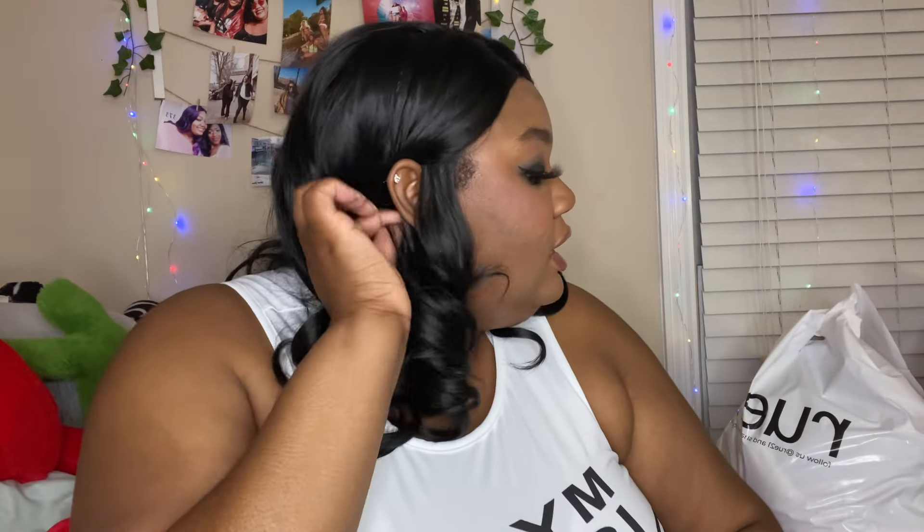Hi everyone, welcome back to my channel, it's your girl Jasmine and we have a mall haul video today. This was my first time shopping at the mall in probably about a month and a half. I did a lot of online shopping, so y'all have been seeing a lot of Shein unboxings and some makeup unboxings. I went to the mall for the first time in a long time today and found some really good deals. I had some coupons I wanted to use at Victoria's Secret, so we're gonna start with her.